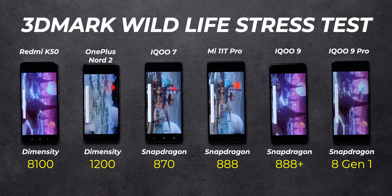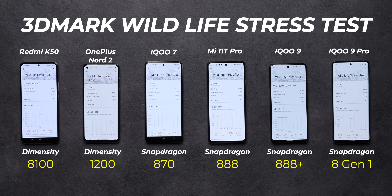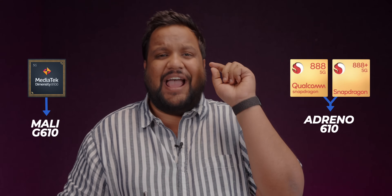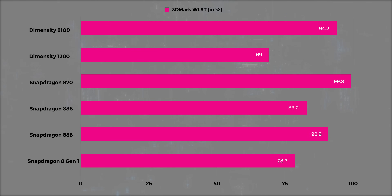Moving on to the 3DMark Wireless stress test, where we test the GPU throttling performance. The first thing to note is that the best loop score of the Snapdragon 8 Gen 1 is way ahead of the rest of the processors — the GPU inside it is actually very, very powerful. However, the Dimensity 8100 came in third with 5,750 points, which is a measly 44 points behind the Snapdragon 888+. For all intents and purposes, the Mali G610 inside the Dimensity 8100 is actually as powerful as the Adreno 610 inside the Snapdragon 888 and the Snapdragon 888+. Although what matters is that the GPU stability is higher than that of all the Snapdragon premium processors — the 888, the 888+, and the 8 Gen 1.